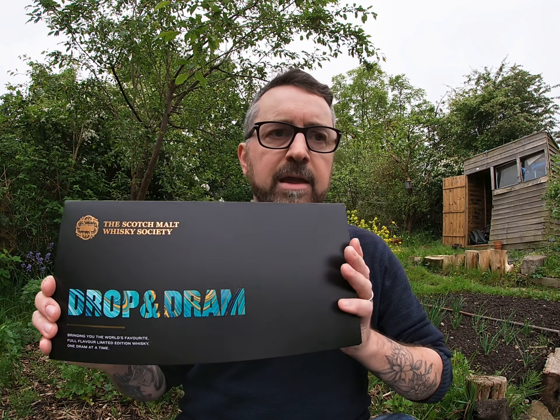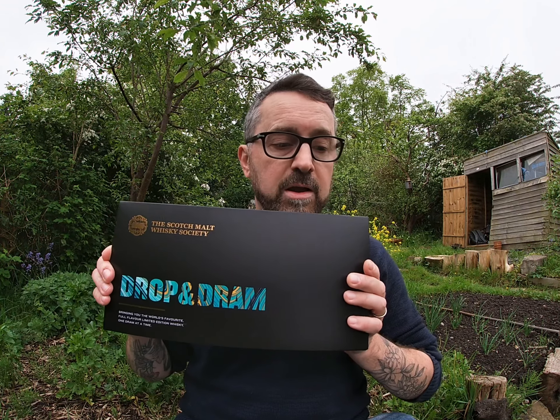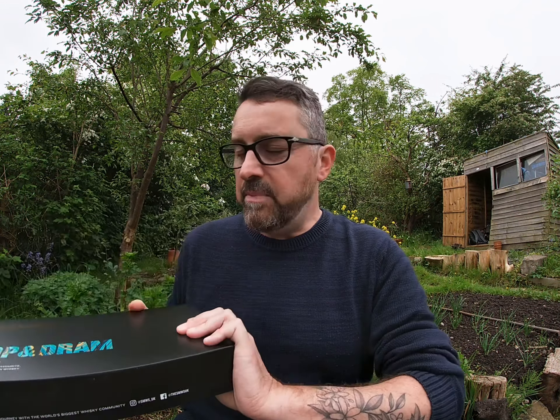It's called Drop and Dram and this is exclusive to the UK. This came through the post — quite handy. It launched back at the end of November last year by the Scotch Malt Whisky Society, so this is actually the fourth set. It comes out once a month and it costs £45. It's not like a regular subscription where you pay a big amount and get it month after month — you can actually pick and choose when you want it.